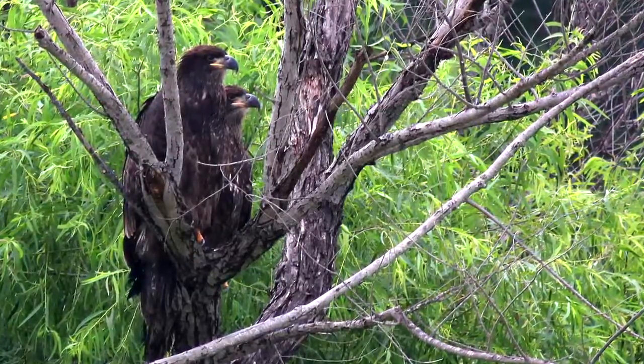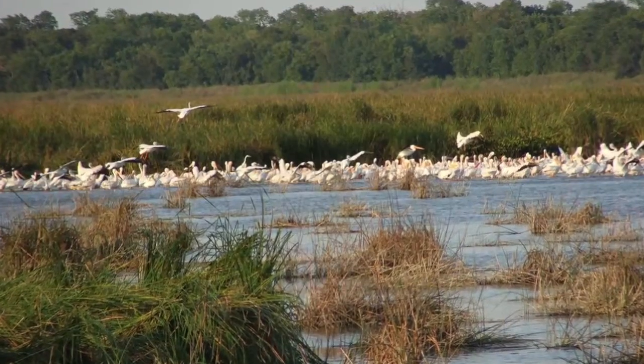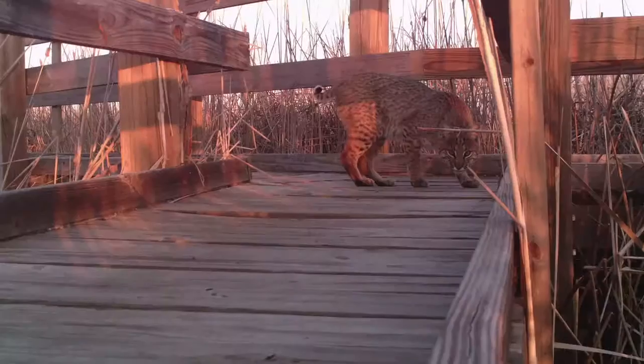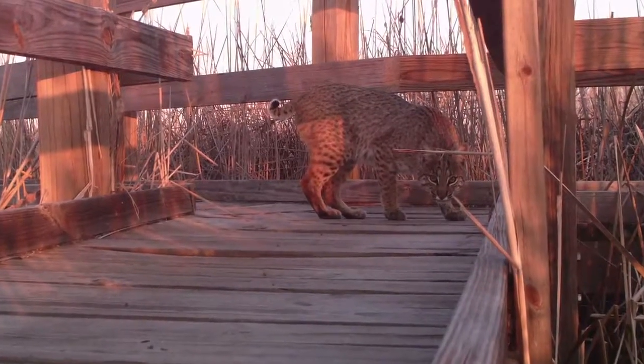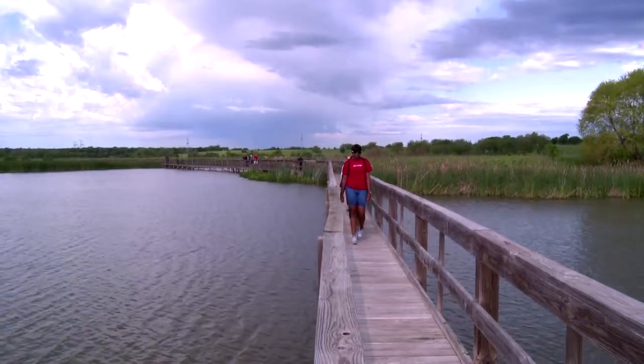The Wetland Center has now been open five years. Within that five-year period, we've seen the bird species balloon to 257 different bird species on site. Mammals — coyotes, bobcats, even river otters — patrol our boardwalks.